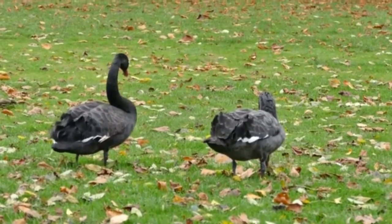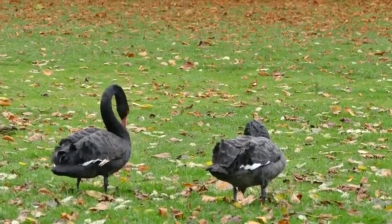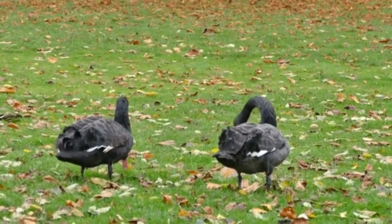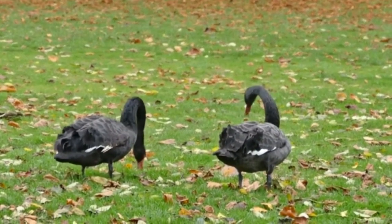It's important to note that while black swans are native to Australia, there are also introduced populations of black swans in other parts of the world, including parts of Europe and Asia.